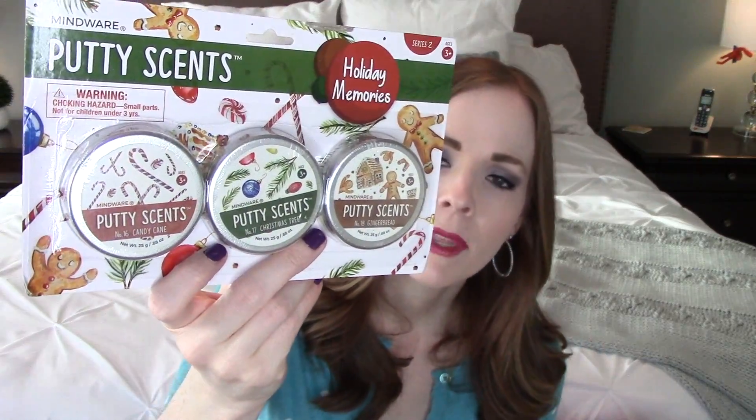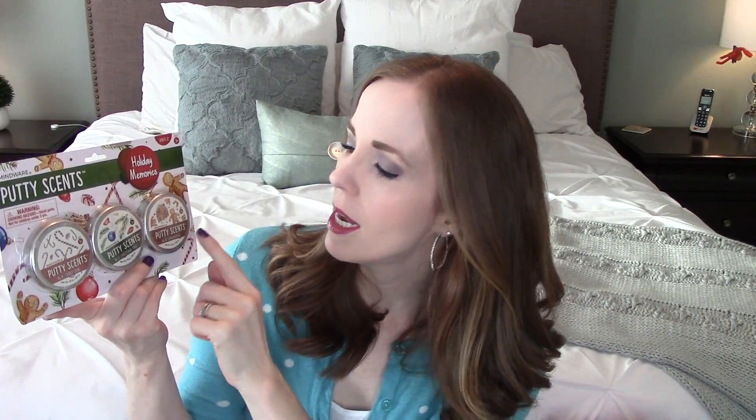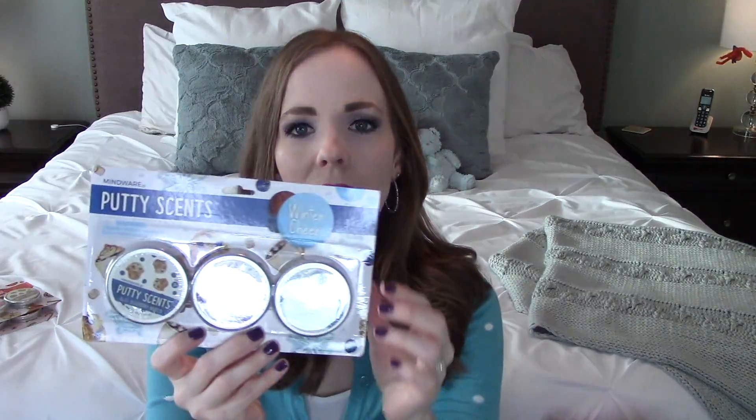These are the three-packs — the perfect little size to give all as one gift, break apart for several children, put in goodie bags, or split up for a stocking. The first is the Holiday Memory set: candy cane, Christmas tree, and gingerbread scented putty. The second is Fall Favorites: pumpkin spice, apple cider, and cinnamon bun. And then Winter Cheer has blueberry muffin, hot cocoa, and fresh snow. They're really small and cute, a really good deal for three putties, and they smell really, really good.